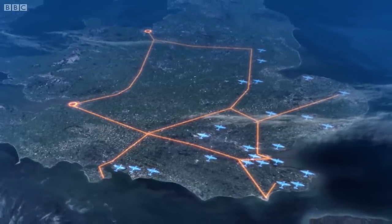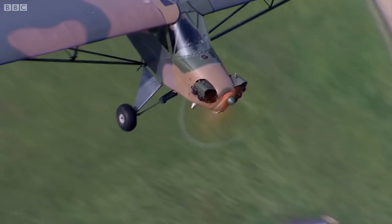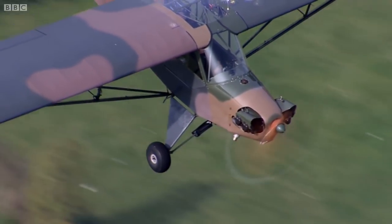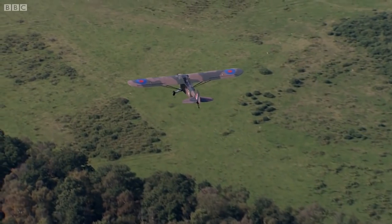This was the GPSS, or Government Pipeline and Storage System. We're actually flying right along one of the pipelines now, but of course you'd never know, flying above here — completely buried. There's actually no evidence at all, which is exactly what the British wanted.